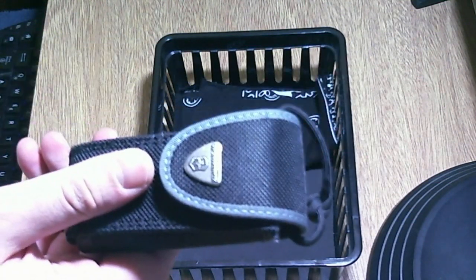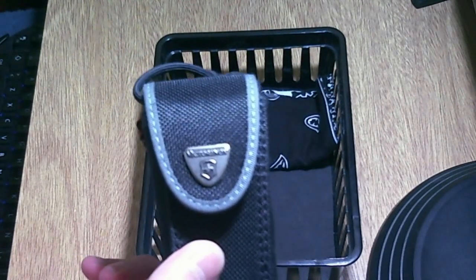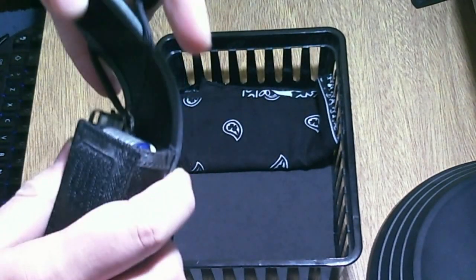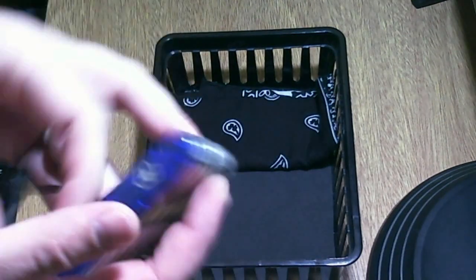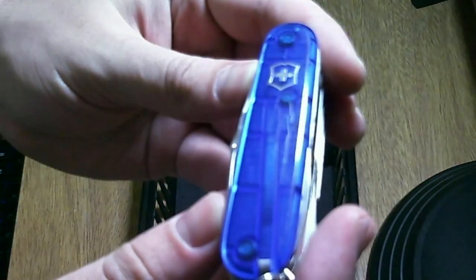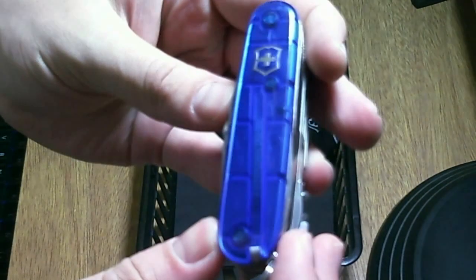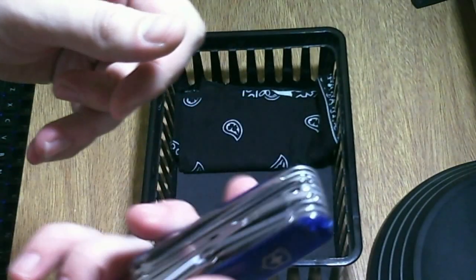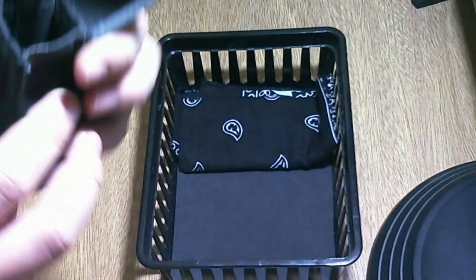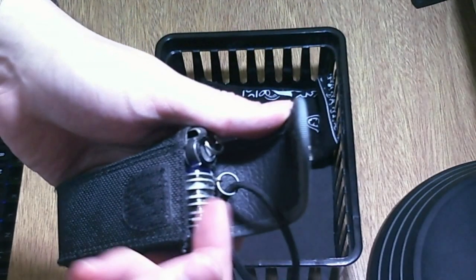Then I have — you already know this — this is my Victorinox pouch with the Swiss Champ inside. It has the translucent blue scales. I love this tool. I think I use this everyday.